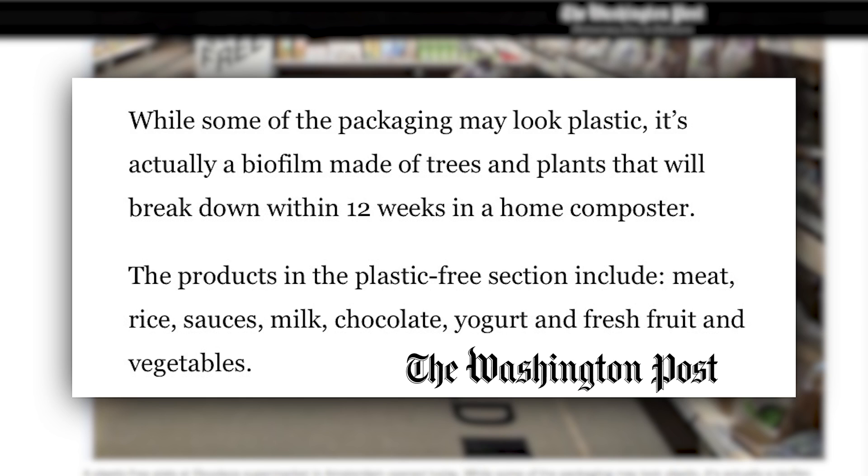The products in the plastic-free section include meat, rice, sauces, milk, chocolate, yogurt, fresh fruit, and vegetables.